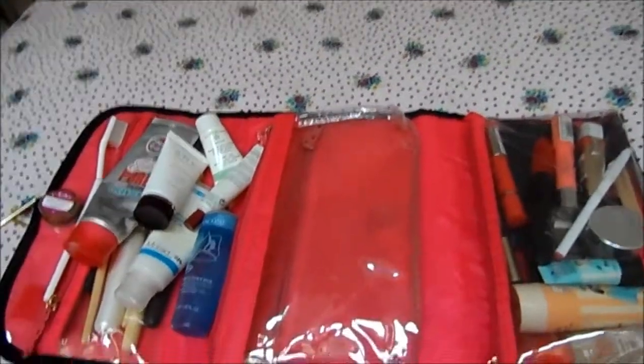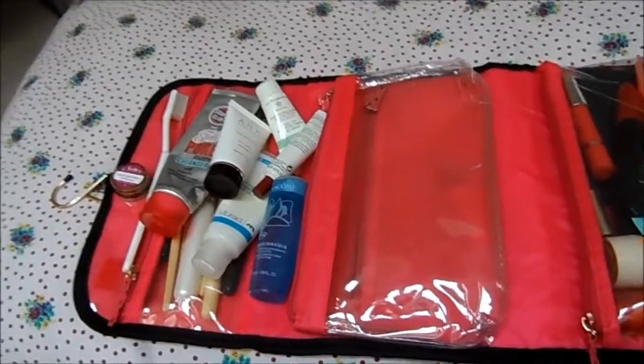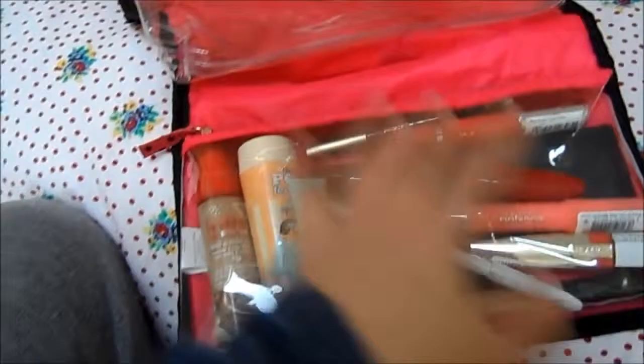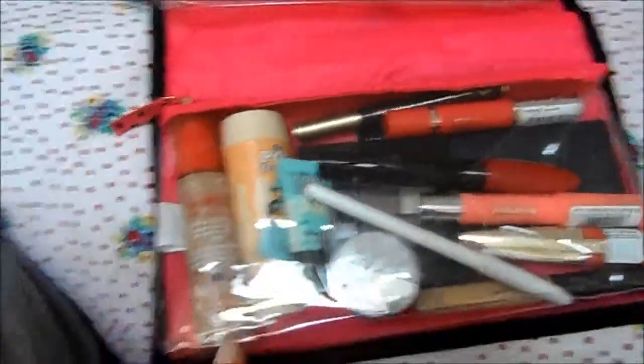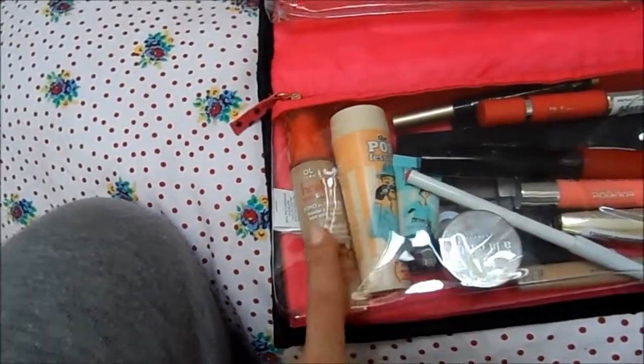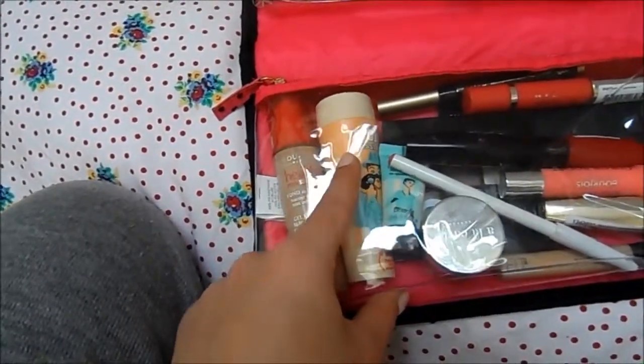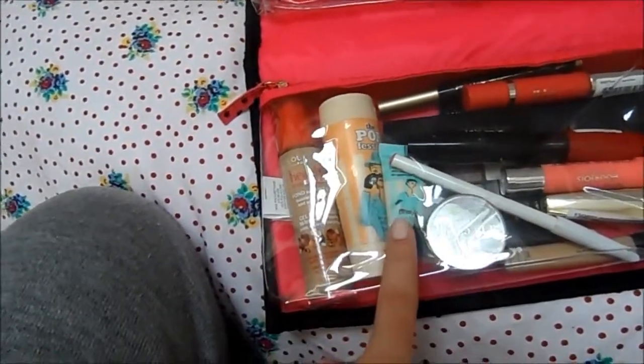I've got a makeup remover micellar water in my hand luggage because I'll probably use that on the plane. For makeup, I've taken the Bourjois Healthy Mix Serum foundation because I'm loving it at the moment.